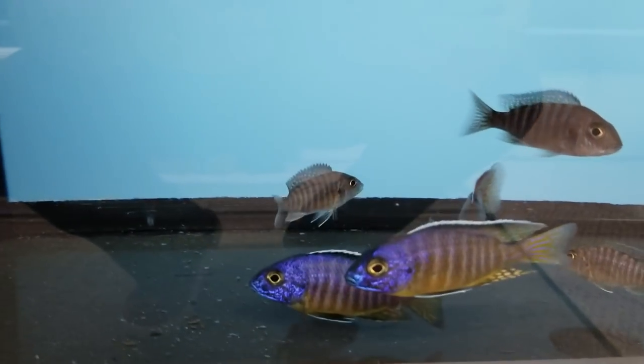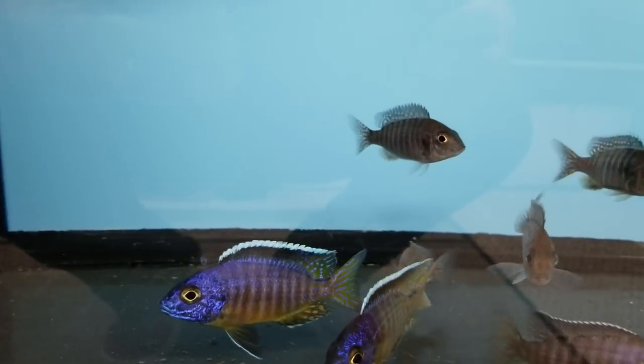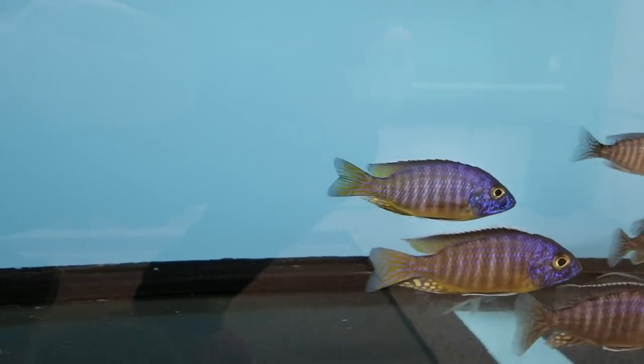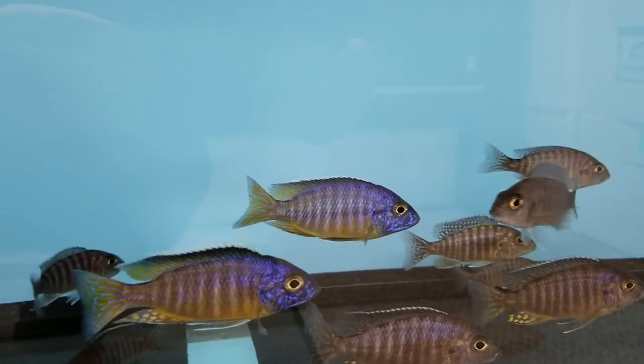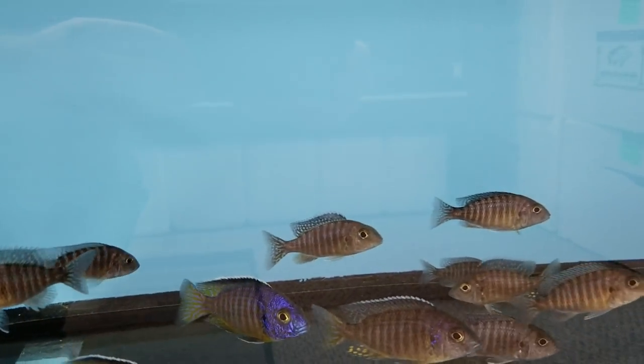Here we've got some Olanakara Oserai Midnight Lakomas — another one of my favourite peacocks. Some nice males here starting to colour up, and plenty of females also.